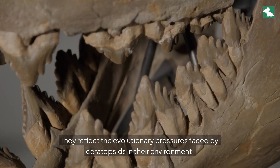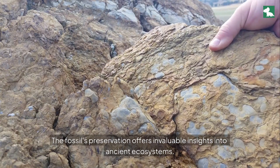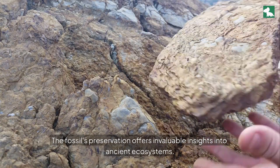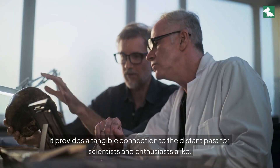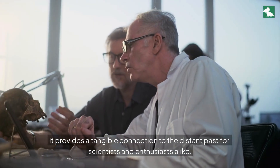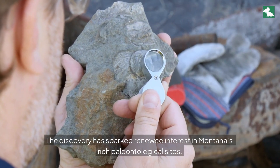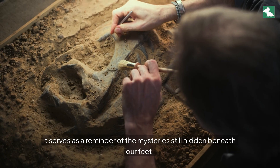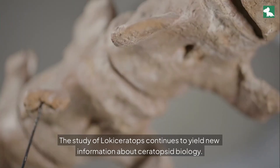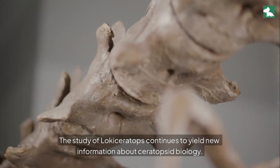They reflect the evolutionary pressures faced by ceratopsids in their environment. The fossil's preservation offers invaluable insights into ancient ecosystems, providing a tangible connection to the distant past for scientists and enthusiasts alike. The discovery has sparked renewed interest in Montana's rich paleontological sites. It serves as a reminder of the mysteries still hidden beneath our feet.